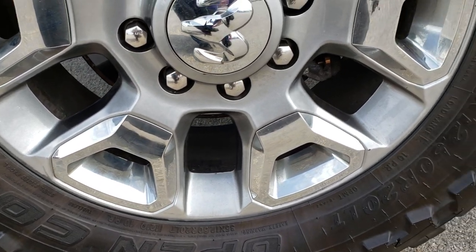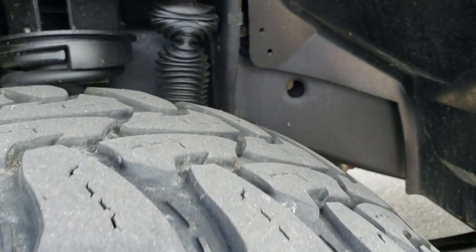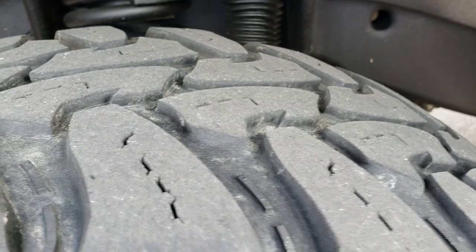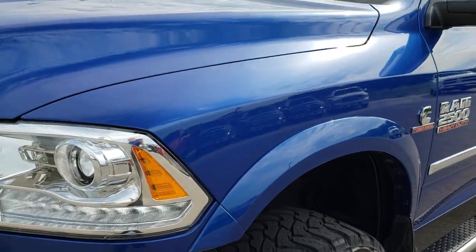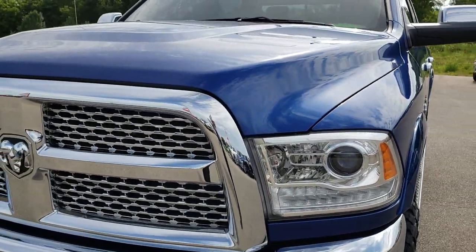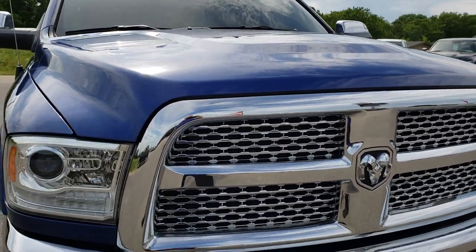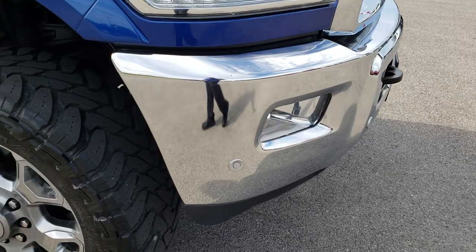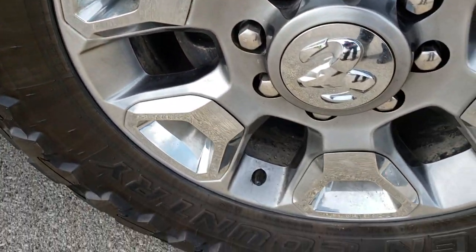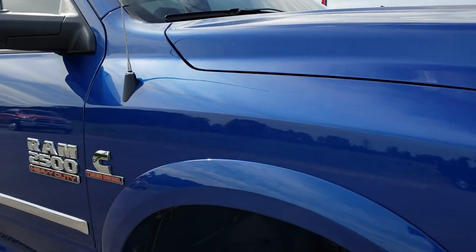This one comes with the 20 inch painted alloy rims with the chrome pockets and it has open country Toyo 35, 12 and a half R20 tires with right around half the tread left. You can see just how clean that frame and underbody is. Because it is a Laramie you get those fender flares on there. The hood and front grille are in excellent condition, no dents or dings. Didn't see any imperfections on the front bumper. Passenger side rim, no major scuffs or scrapes on that.